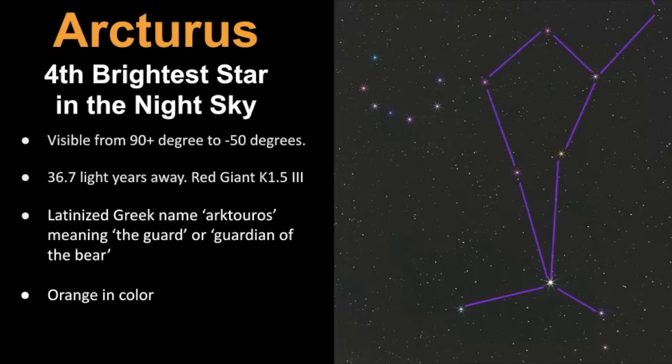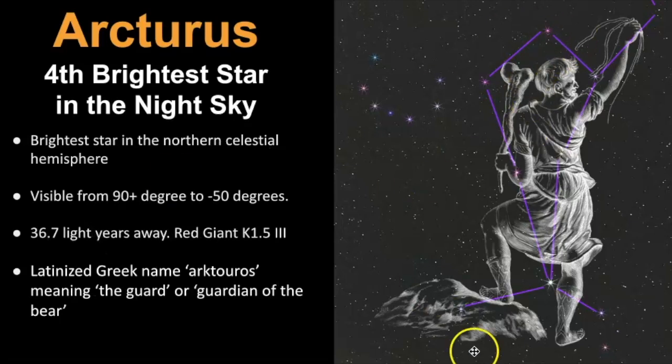If we point out the constellation pattern, this is Arcturus right there — the bright star. And here is part of the constellation known as Boötes. I have a whole video on this constellation, and it's seated right next to Corona Borealis, which I have another video for. Boötes is represented as a herdsman. Here is its representation and how it's placed up in the sky. Now we'll dive into some of the star characteristics of this system.